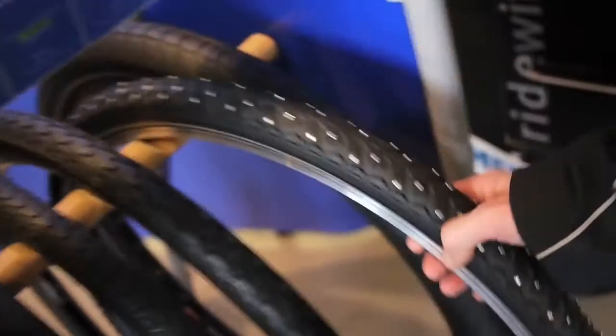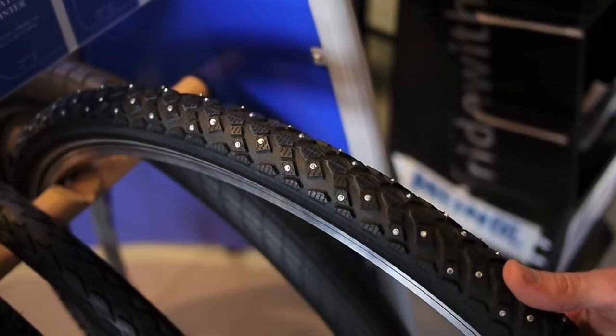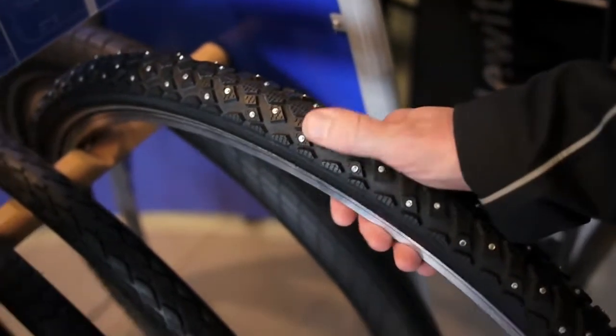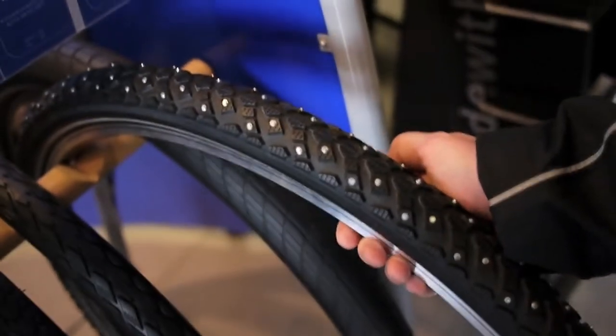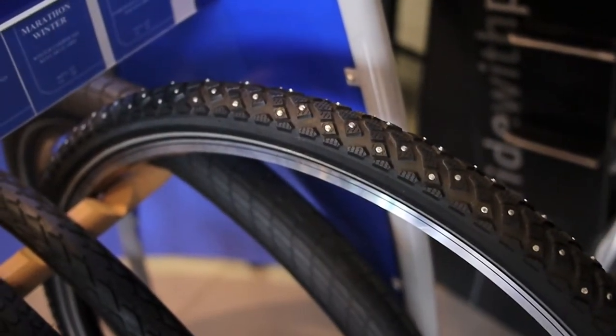If you're going to be cycling through the winter, these are the studded tires from Marathon. You can see in there little spikes of steel, which means you can cycle right through the winter — on the ice, no problem at all. They're a little expensive though; you're looking at about €50 per tire.